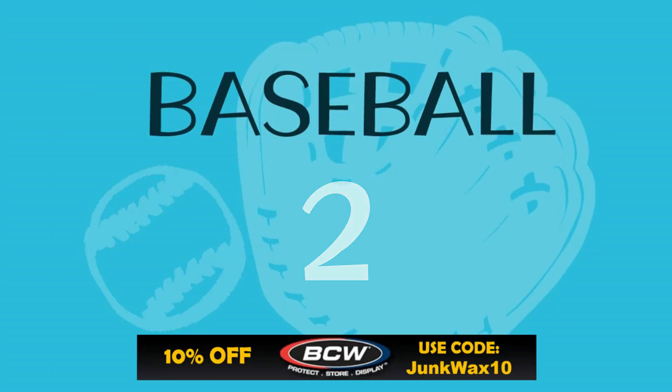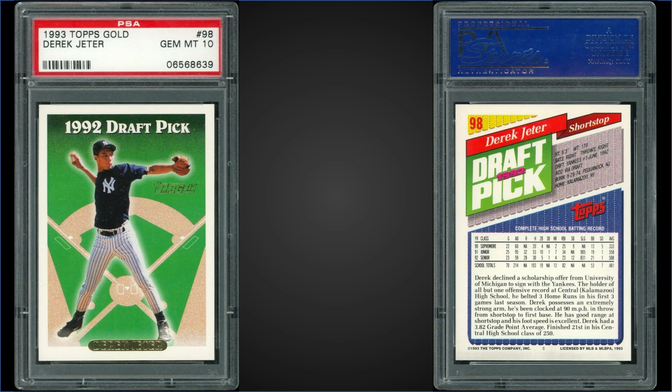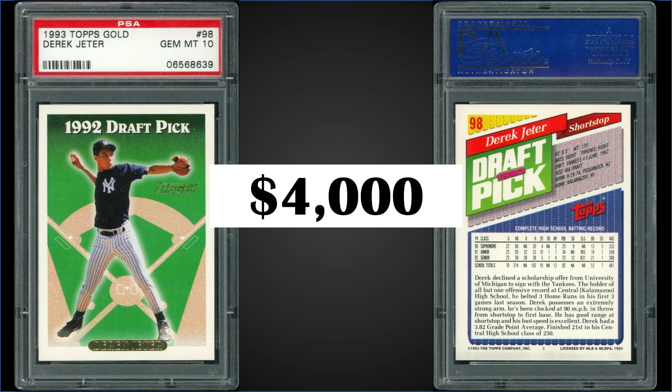In the number two position, from 1993 Topps Gold, we have Derek Jeter's rookie card graded a PSA 10. This card sold for $4,000; the record is $9,100 and it has a pop of 396. Boxes of '93 Topps Series 1 sell for around $200 to $250, and the gold parallel cards are randomly inserted one per pack.